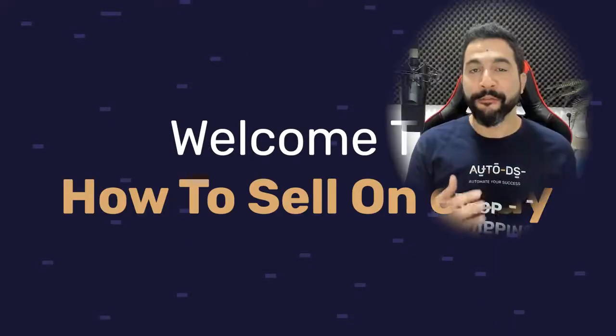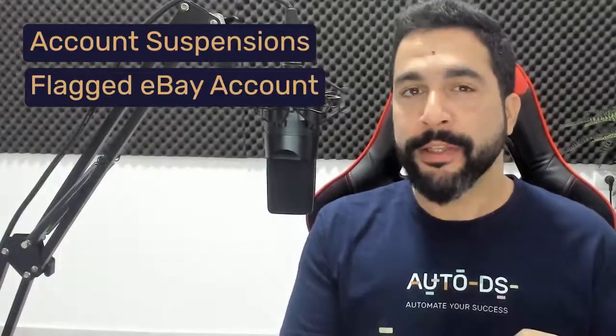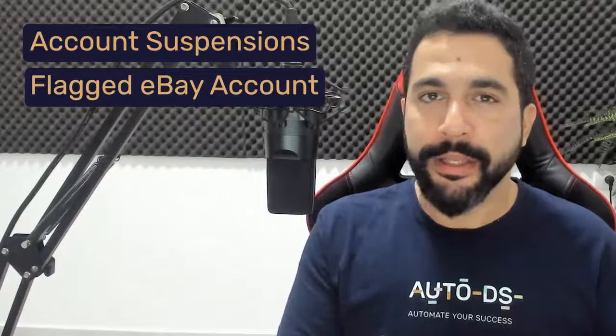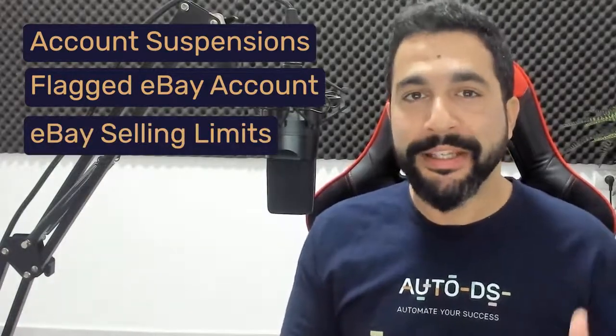Welcome to How to Sell on eBay — the full step-by-step beginner's guide where I take you hand in hand as we create a successful eBay dropshipping business without worrying about account suspensions, eBay flagging accounts, decreasing sales and visibility, and eBay's selling limits which prevent us from expanding right from the start. I'm going to be going over all of this and so much more.